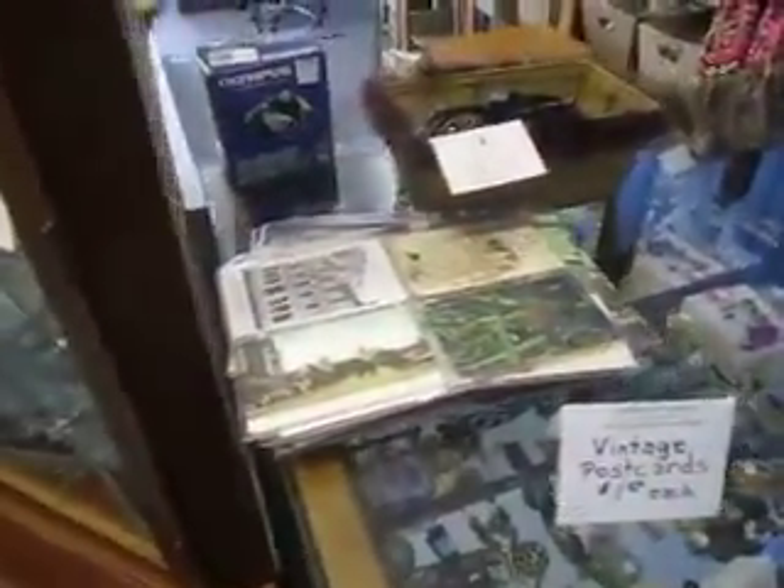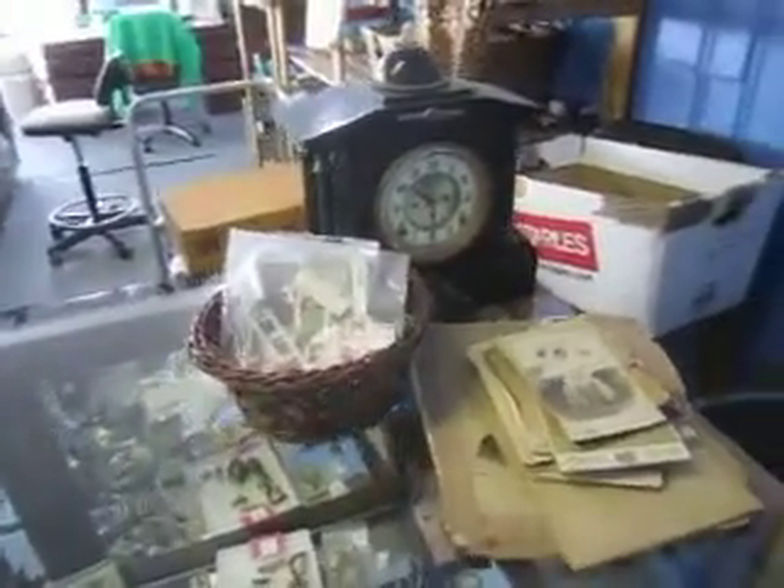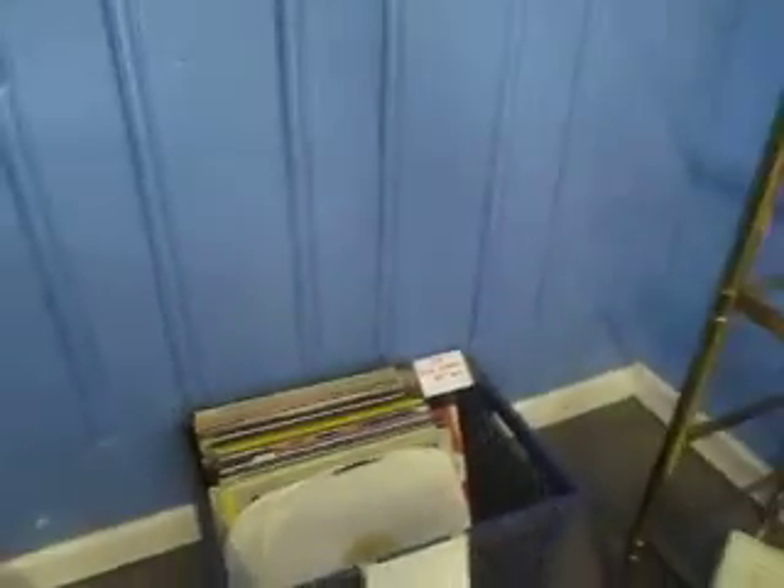Up here we've got vintage postcards at a dollar each. We've also got antique photographs and stamps as well. In our store you'll find albums — these are three dollars a piece — mostly classic rock and things like that.